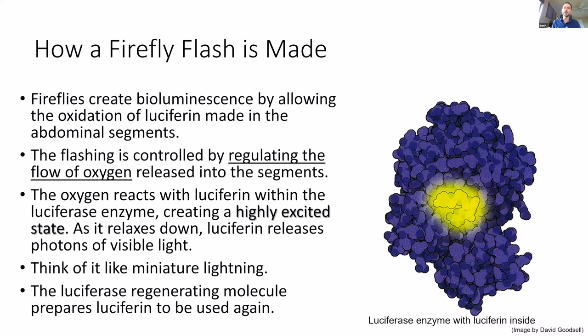You can think of it like miniature lightning. If you ever catch a firefly and turn it over and look at it, it does kind of appear like miniature lightning. Basically it's these enzymes within those light organs responding to oxygen, doing it over and over again.